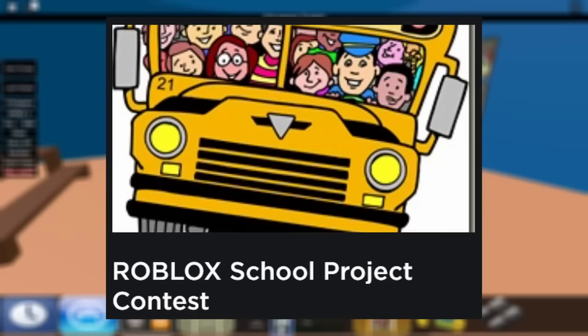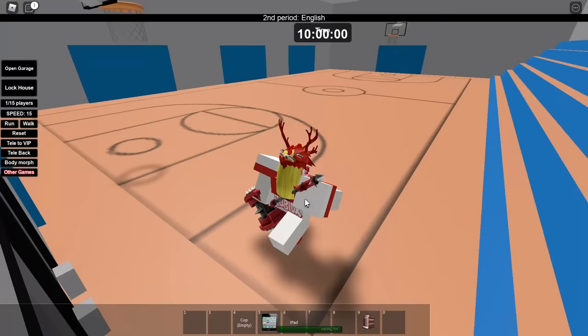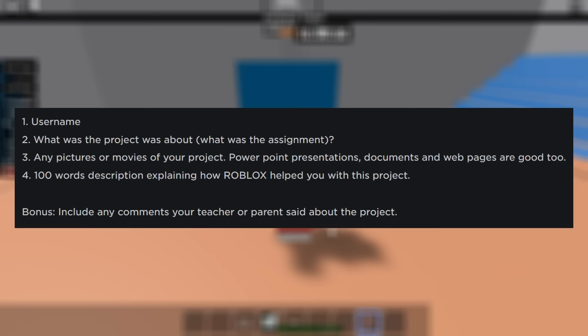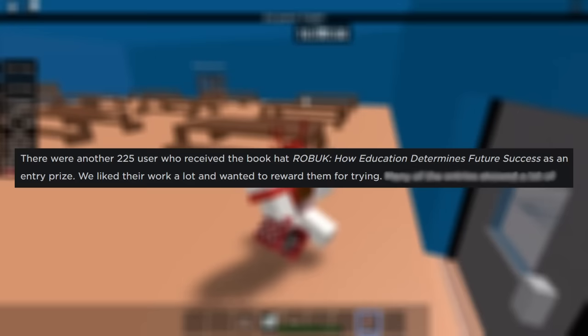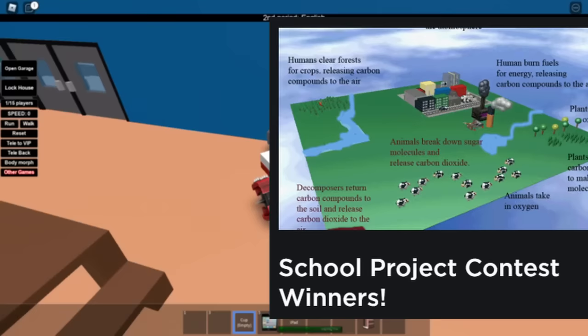The next event involving book hats would take place in September of 2008, called the School Project Contest — another event to celebrate the end of summer vacation, but this time it would be a lot more work than just buying 15 Robux hats. For this event, you actually had to send Roblox a school project or homework where you used Roblox to help you in some way — specifically pictures, videos, or other files of the project, a description of how Roblox was used in it, and optionally comments from teachers or parents. If your project was deemed good enough, you would receive 500 Robux and literally every single book hat published in the catalog up until the contest's start date. Everyone who submitted an entry would also receive a participation trophy: a new book hat called 'How Education Determines Future Success.'